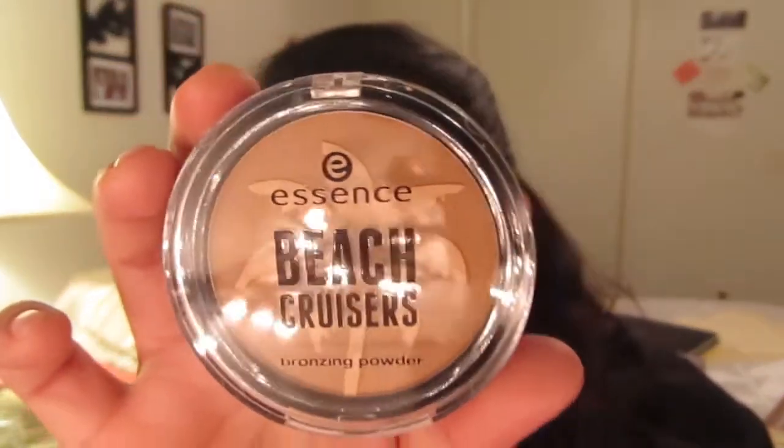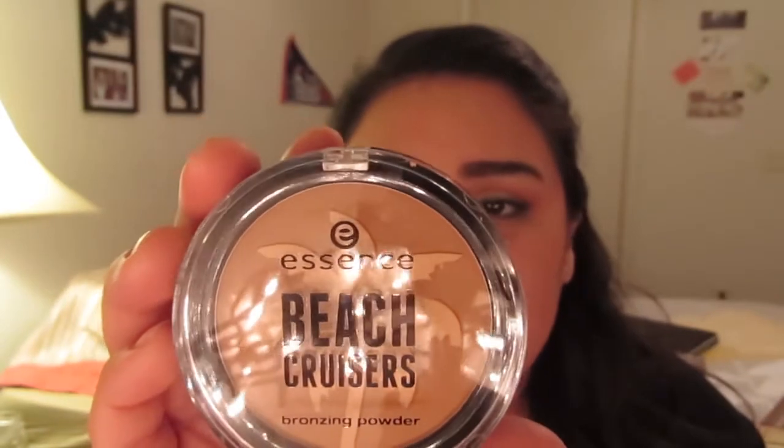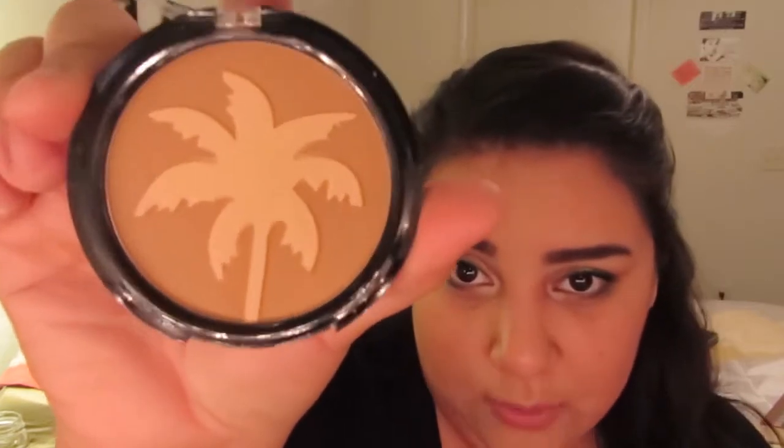Next is the Beach Cruisers bronzing powder — this packaging is probably the cutest of all. It's called "Life is a Beach" and it's a bronzing shimmer powder for a natural shimmering glow. The packaging is adorable, but what's even cuter is what's inside — it has a little palm tree embossed in it.